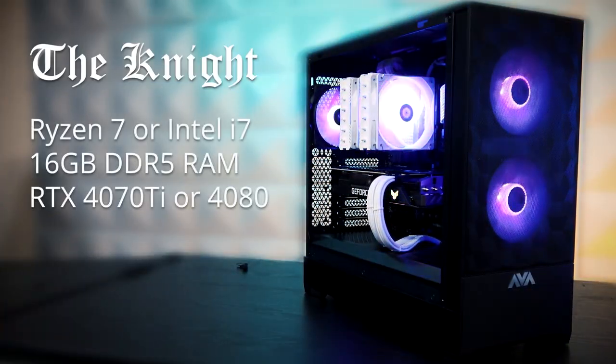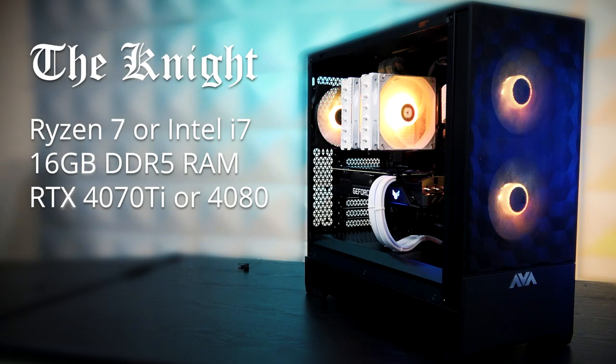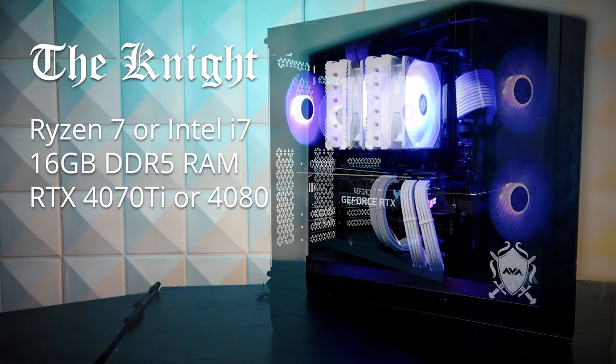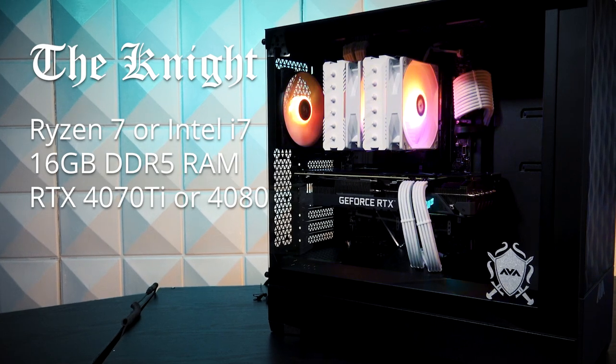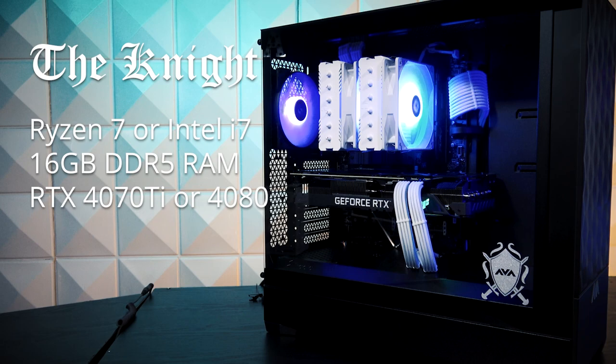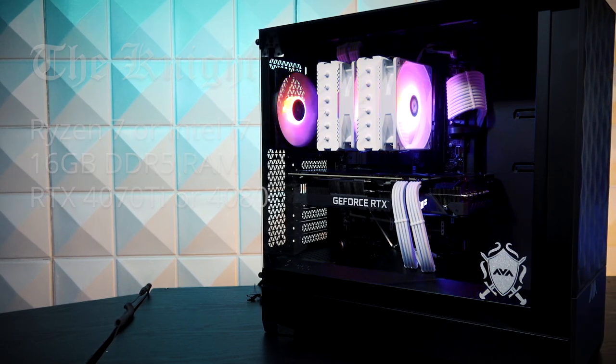Our Knight gaming PC is the next step up and should be able to handle streaming or 2K gaming with ease. These PCs feature your choice of a Ryzen 7 or Intel i7 CPU with mid-to-higher graphics card options.